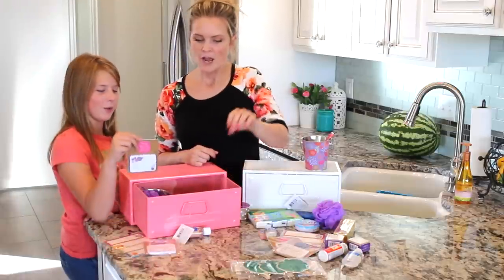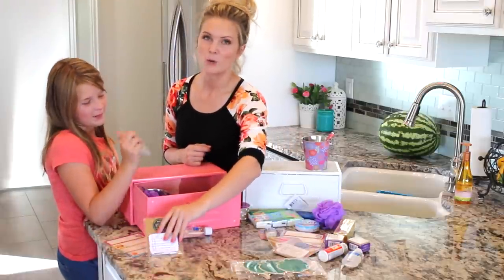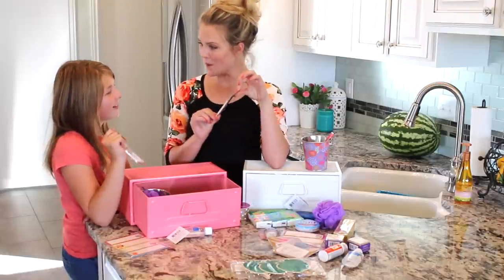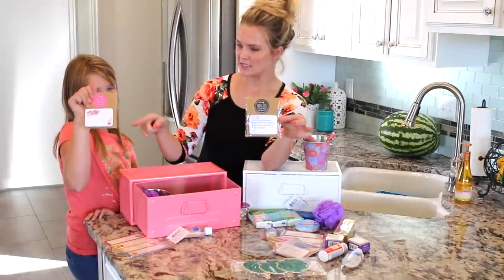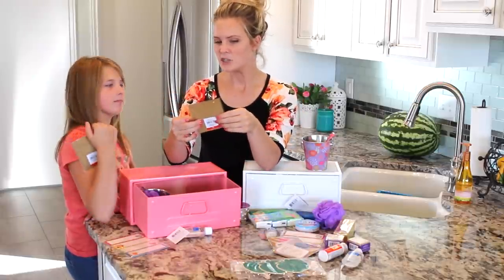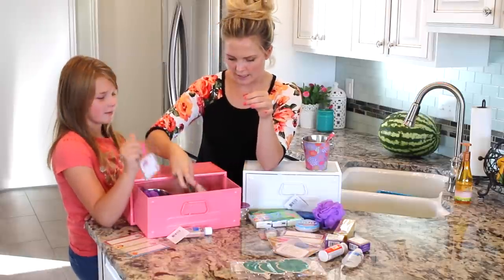Notepads. I always try to find notepads in the dollar section at Target because they have the cutest notepads. This one is a little to-do list, and then this one just matches everything and looks super cute. I think teachers need smaller ones quite often.